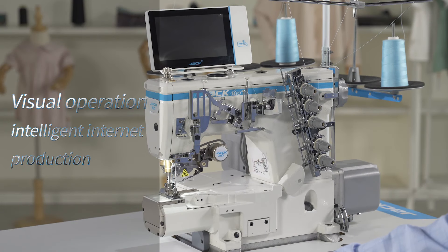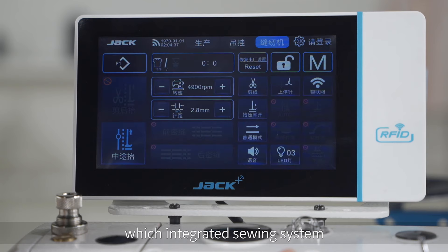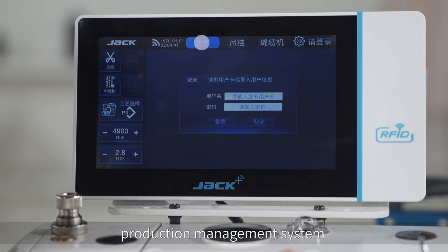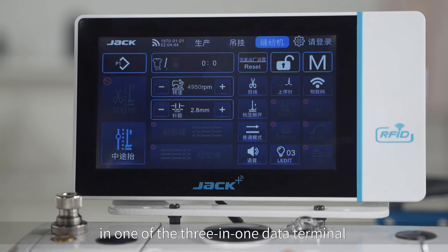Visual Operation Intelligent Internet Production. Jack K10 IoT is equipped with the unique 3-in-1 screen, which integrates sewing system, hanging system, and production management system in one 3-in-1 data terminal.